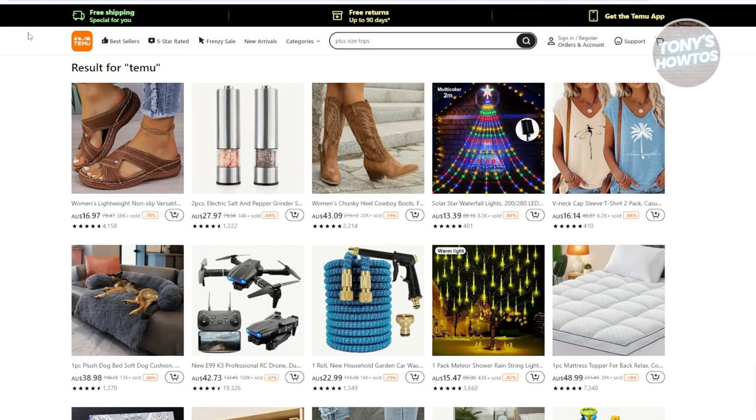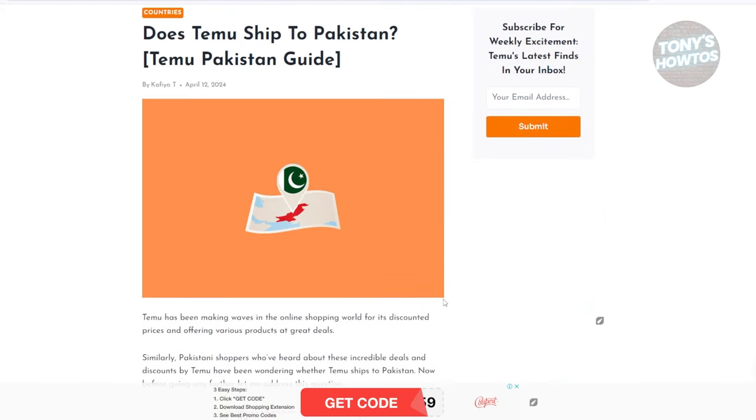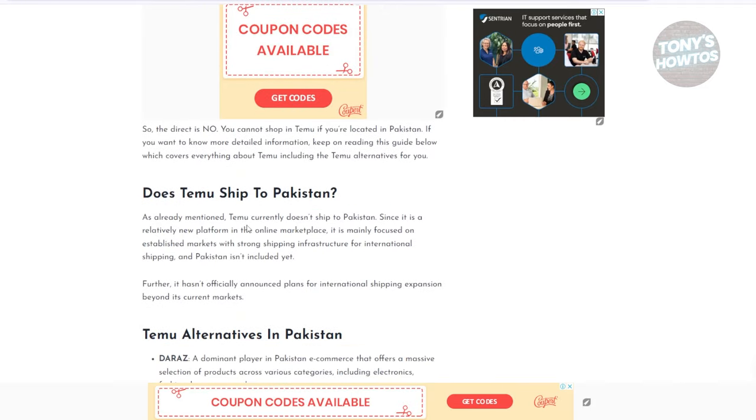Temu is rapidly expanding their reach, so hopefully in the future Pakistan will be available. There is also an article regarding Temu in Pakistan, and according to this one, Temu does not ship to Pakistan.